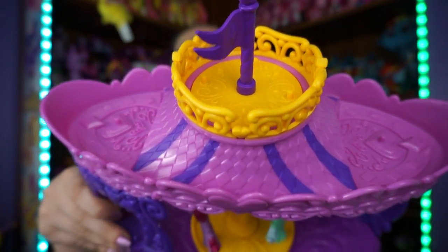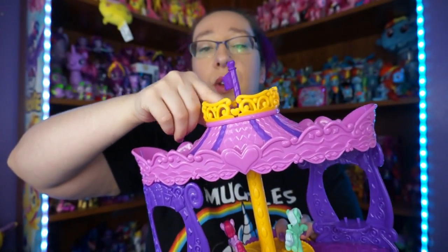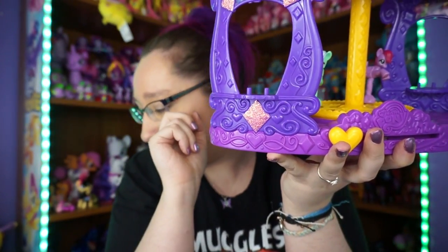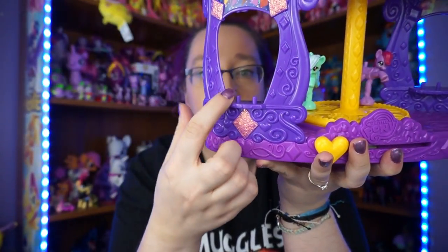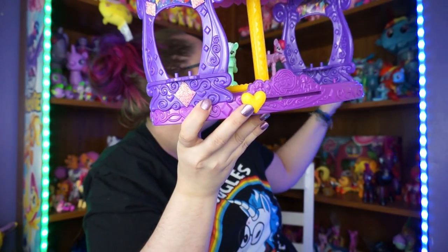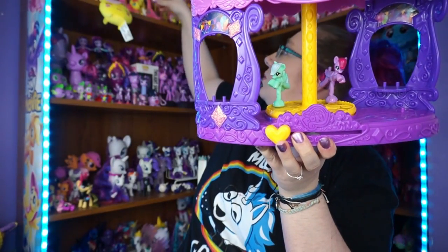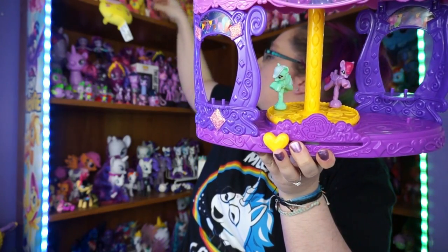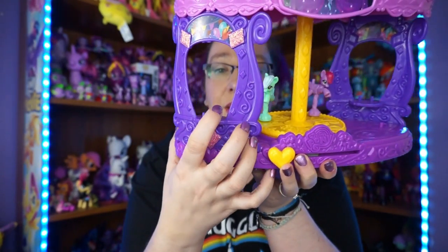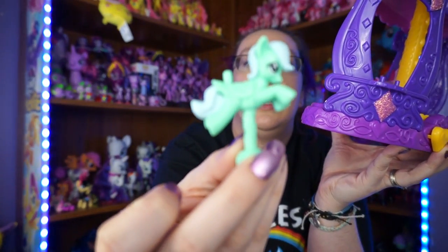Along the top there are all these spots where you can put the ponies on, because they get horses and stuff. A lot of the play sets always came with little animals - like squirrels and bunnies - and there's a spot for them. There are spots everywhere, and then we have these little carousel ponies that come inside.